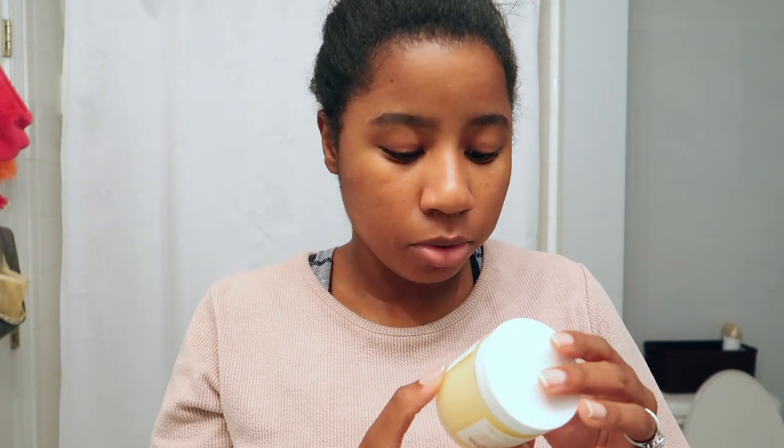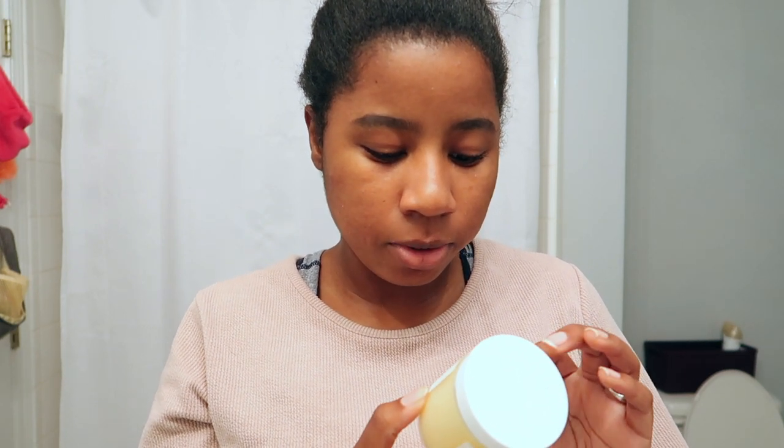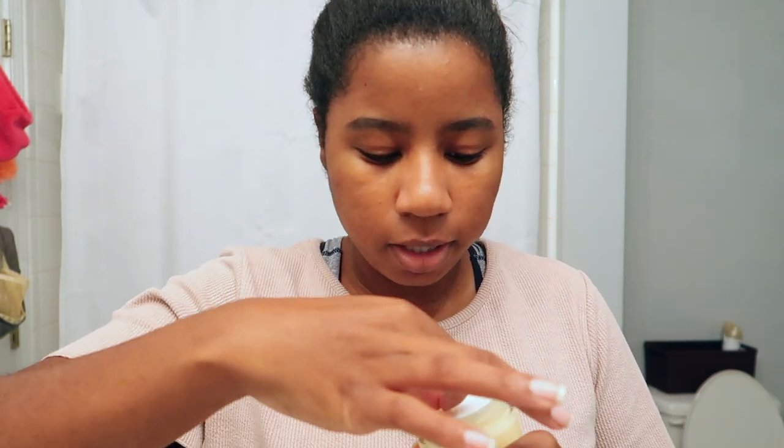Before I do my face, I like to put on a moisturizer of some sort. This is the Earth's Skin manuka honey day gel cream. I love this stuff. I apply it and bring it down the neck as well.